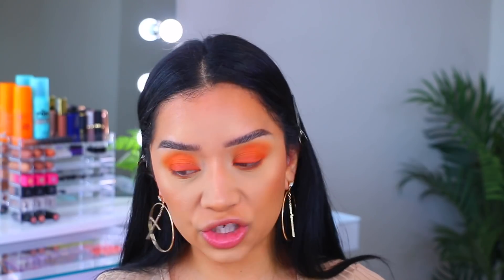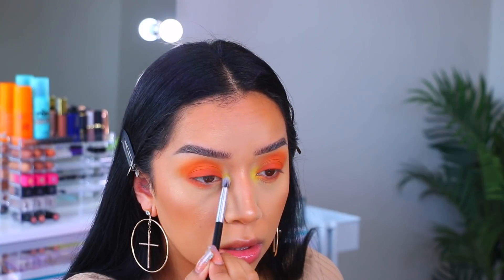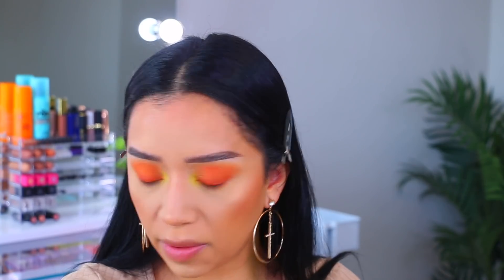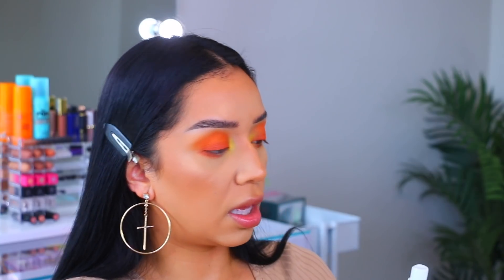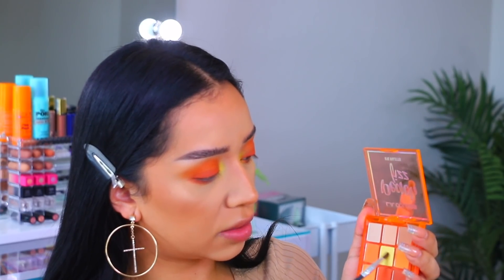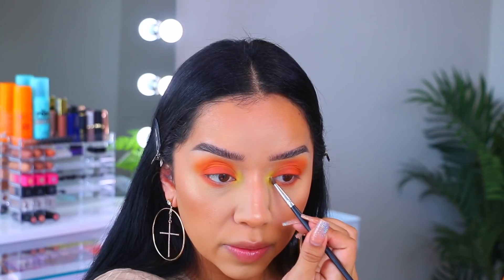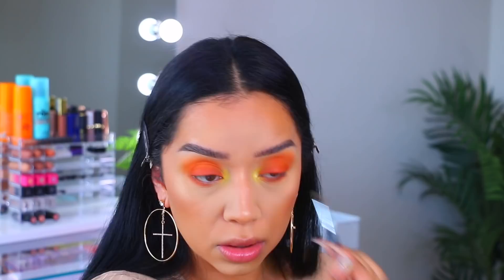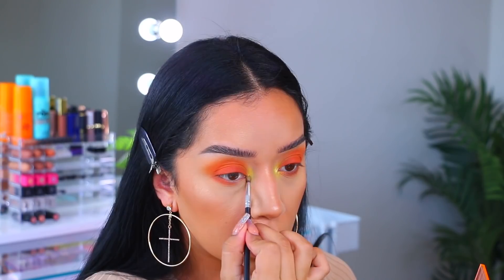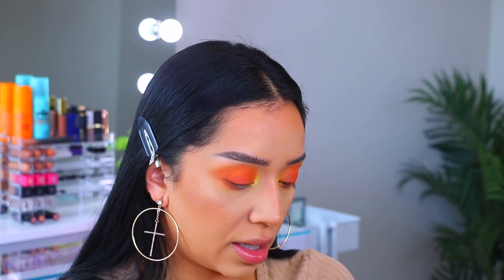To make this look extra fun, I'm going to dig into the Lemon Drop palette and use that yellow shade. I'm going to wet a little brush and then go back to the Peach Fizz palette, taking this really nice soft pale yellow and popping that into the corners of the eyes.